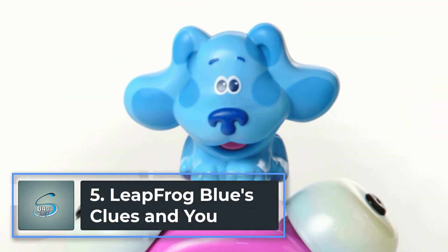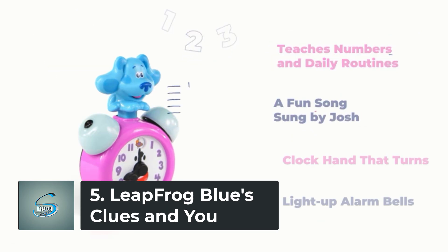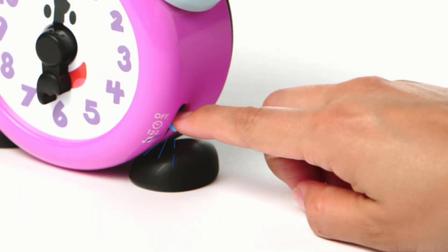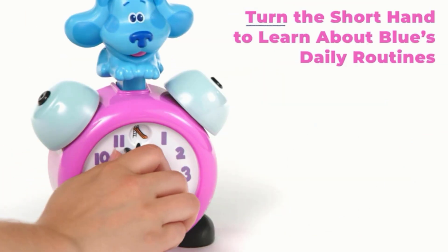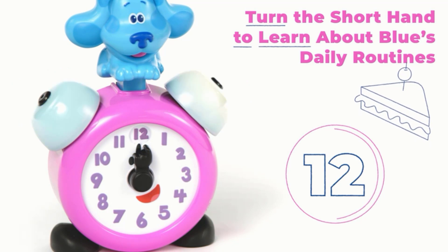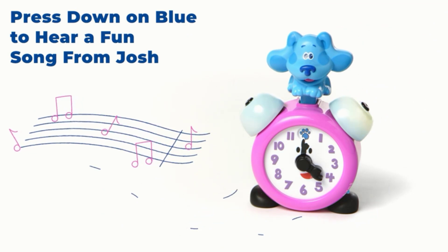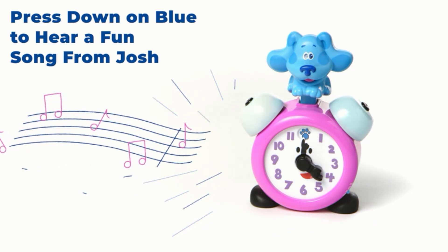Number 5: LeapFrog Blue's Clues and You. Make time for learning and explore daily routines with the Blue's Clues and You Tickety-Talk play and learn clock. Press Blue to listen to her friendly barks and watch Tickety-Talk wiggle her bells and light up. Tickety-Talk will also play music and a song sung by Josh, the host of Blue's Clues and You. She will introduce numbers 1 through 12, say learning phrases, and ask questions to encourage play.